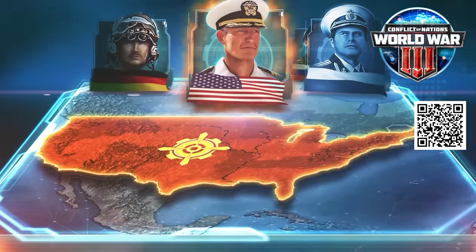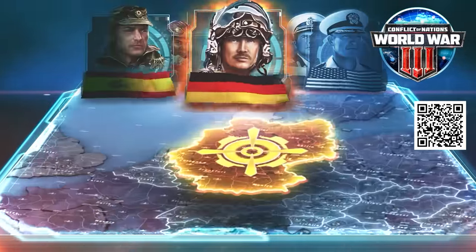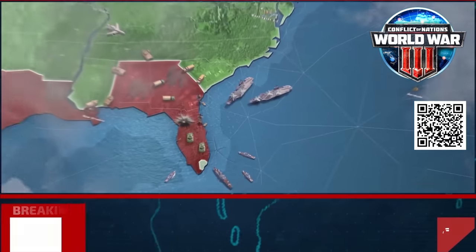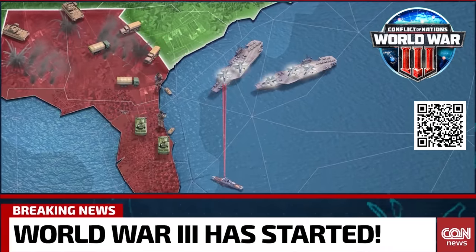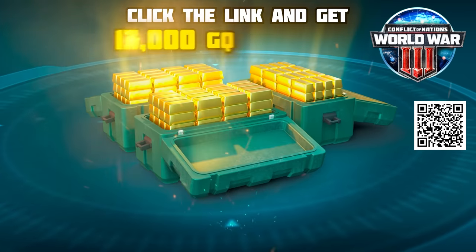Conflict of Nations is a military-themed strategy game set in the late 20th and early 21st century, fielding present-day and highly modern battlefield technology — so modern, in fact, that old battleships like this or other 80-year-old ships don't even play a part in the game.